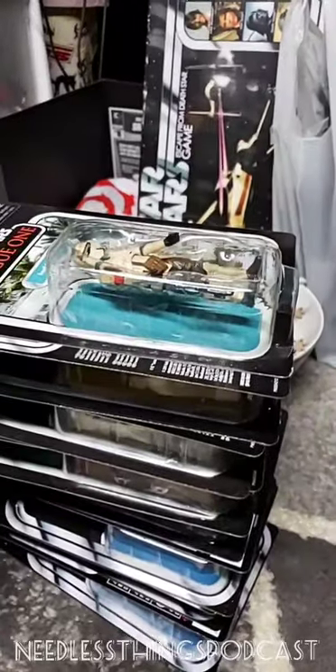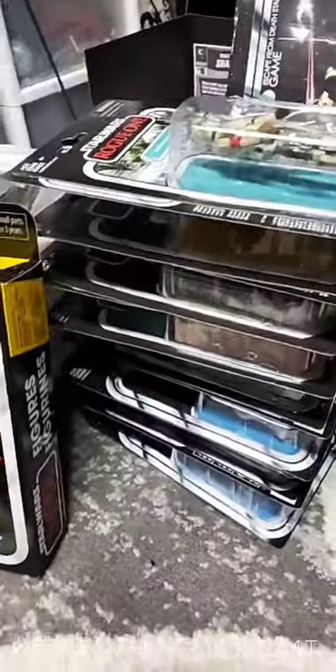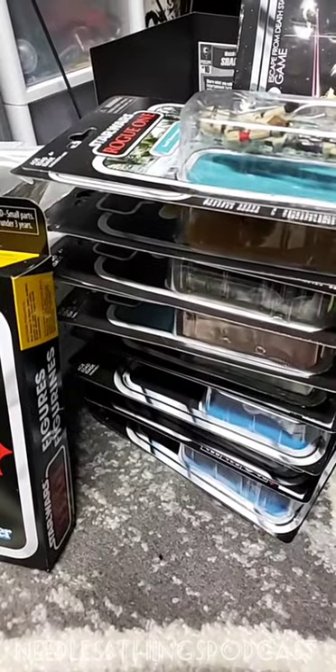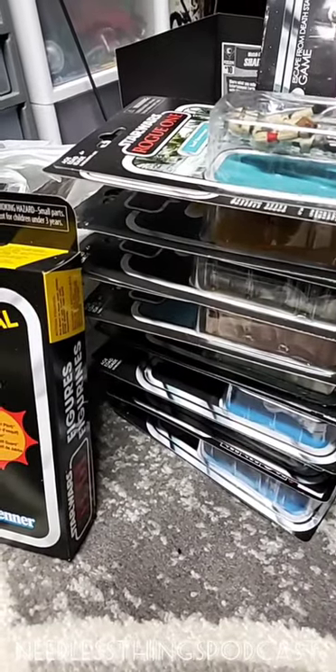My intent was to sit down and take a look at some vintage collection stuff, which I'm going to do, and that's fine. But it just got me thinking about how, as much as the product quality is very good, the lines are not great right now. My enthusiasm for Star Wars toys in general just isn't what it once was.